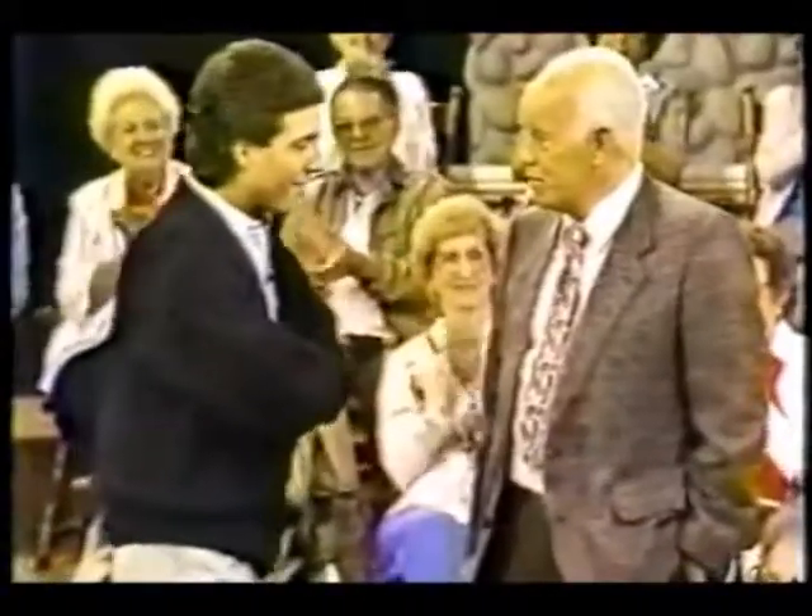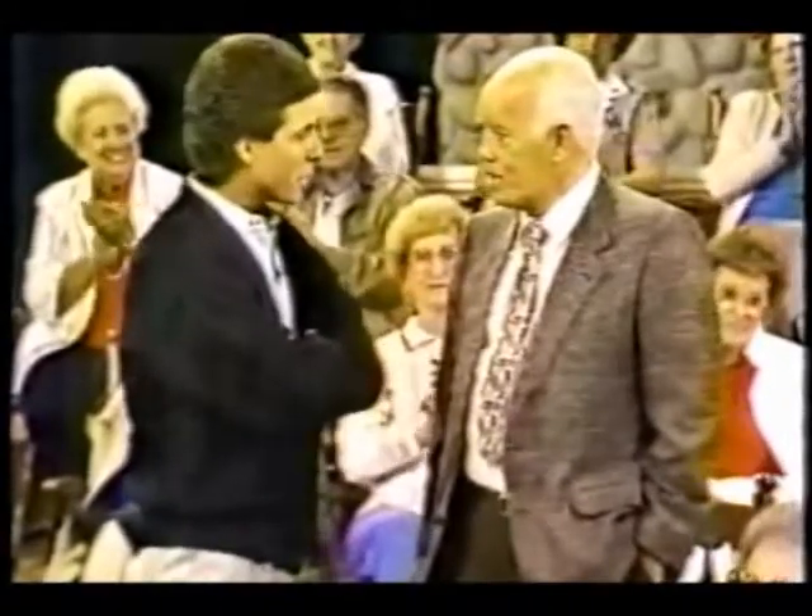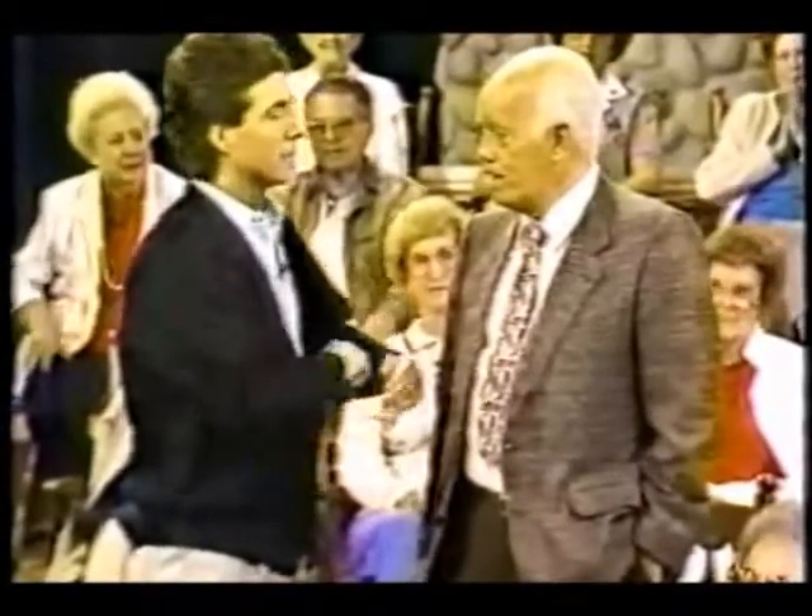Did you take any weight off? 38 pounds. It's amazing what goes on — they've made a lot of advances. What was the first thing you said when you woke up? Great to be here.